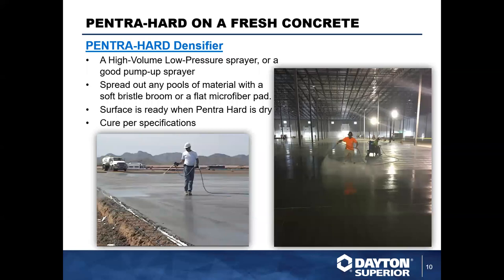One of the benefits of the Pentrahard densifier is the application method — it's very easy to apply. After the hard trowel is down, you spray the Pentrahard to rejection: spread it across the floor until you get a few light puddles, meaning the concrete has absorbed as much as it can. After a little bit, come back with microfibers or soft brooms to broom out any residual puddling on the surface, then go back in with your curing product on top of it. Very effective, very easy application.